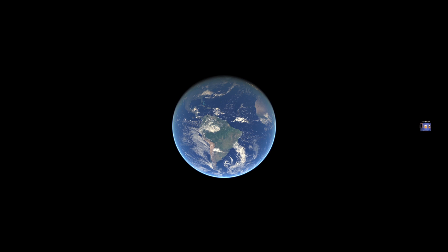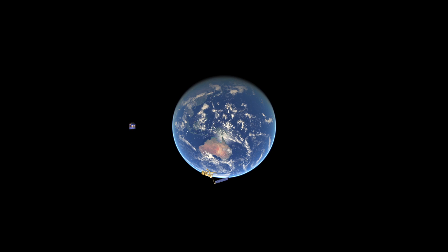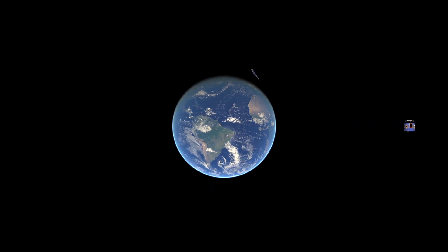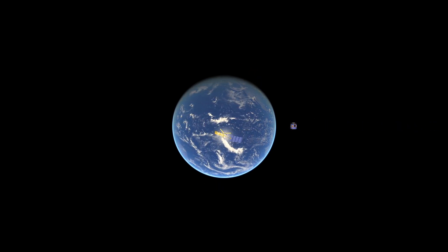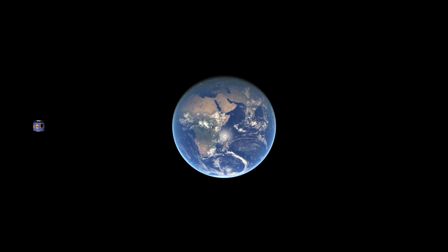Much closer to the earth's surface, the METOP satellite travels in a polar sun-synchronous orbit, taking about 100 minutes to go around the world and completing about 14 orbits a day. From just 817 kilometers up, METOP can get a much more detailed global picture. It can see only one section or swathe of the surface on each orbit, but visits each part of the earth just about twice a day.